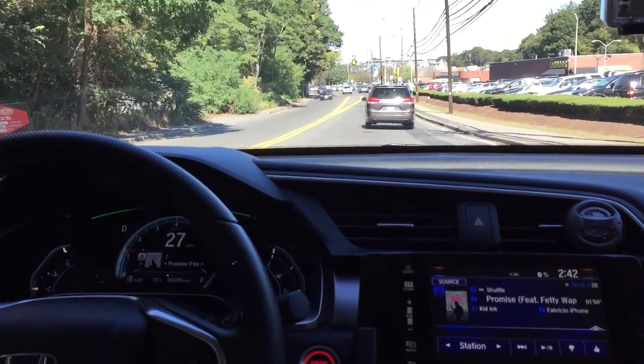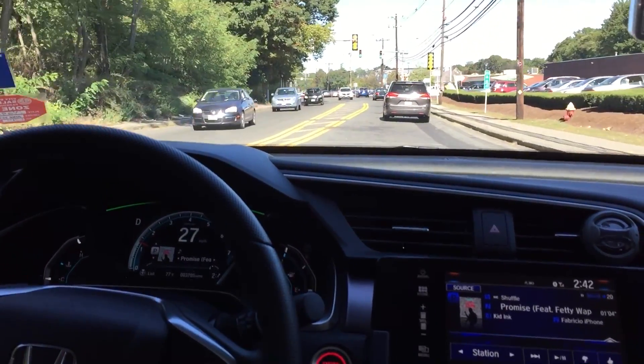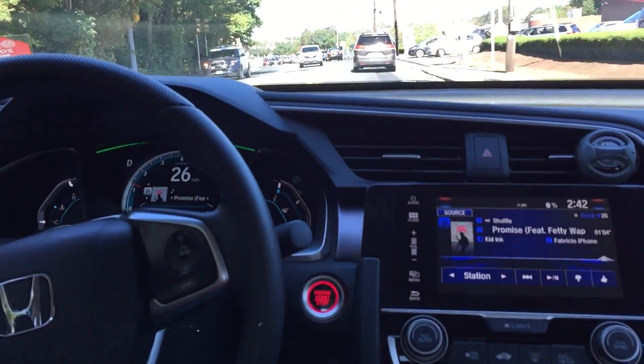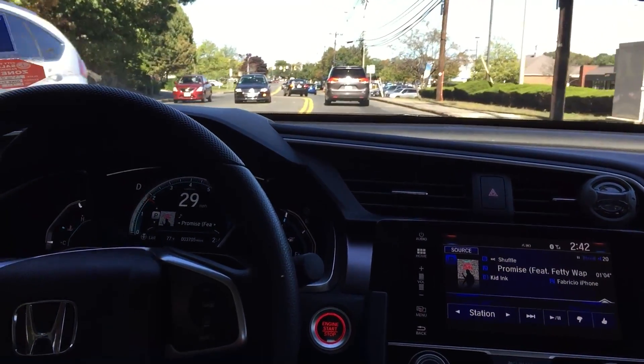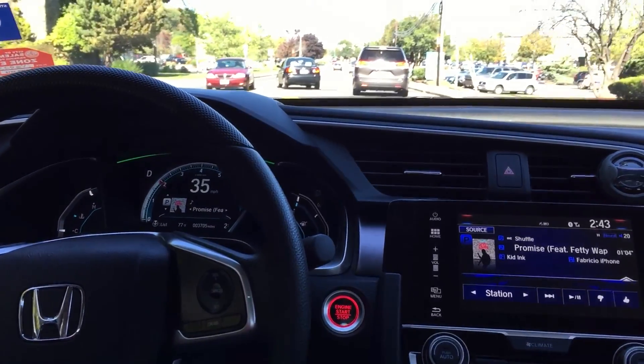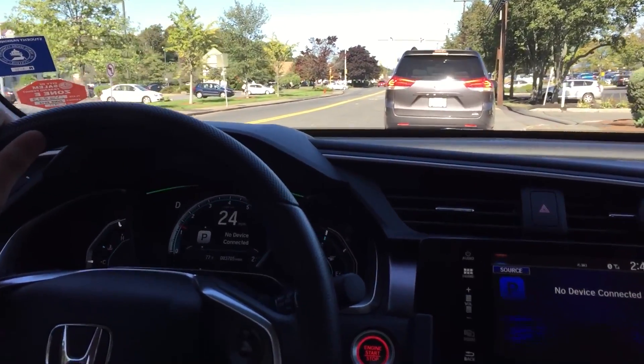Check out my other video where I have the windows down — you can hear it a lot better. But this right here still sounds good and I love driving around with this intake. It just sounds really good. Thank you for watching, check out some more videos and subscribe for more.